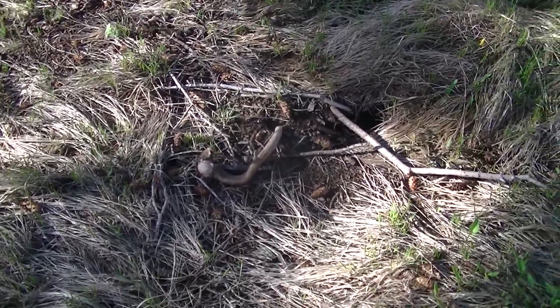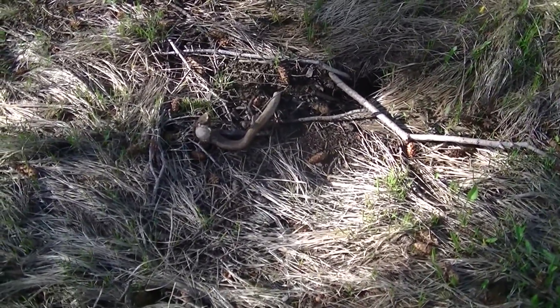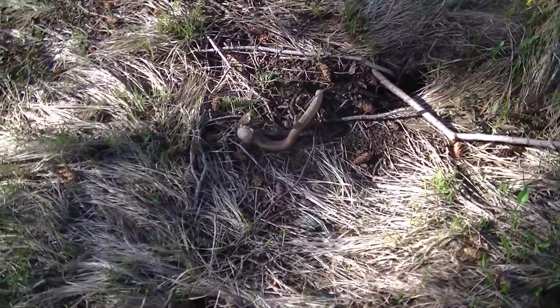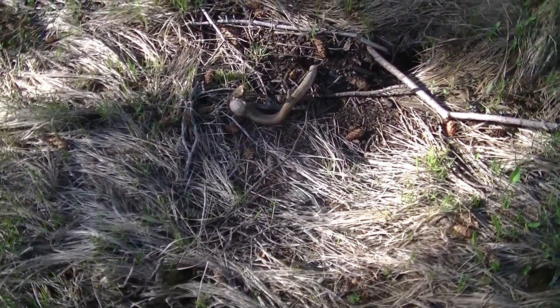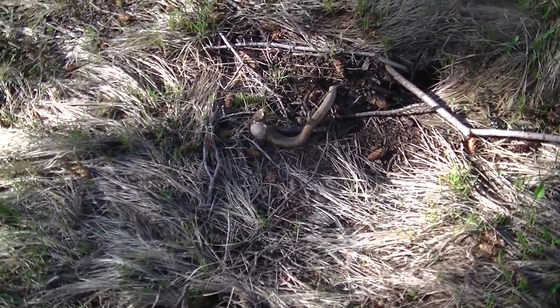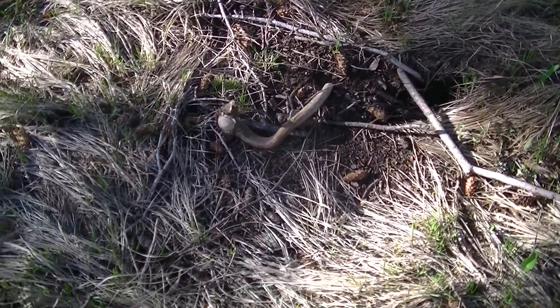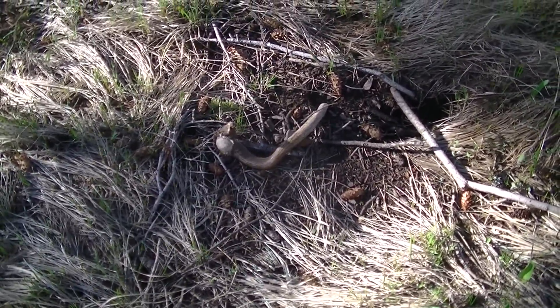My partner was walking along this ridge here, and underneath this tree, this bull must have been bedded. Anyway, he found this weird shed — it's a really weird-looking one. Good find for him. It's a small one — he's lucky to find it.